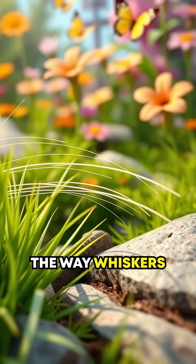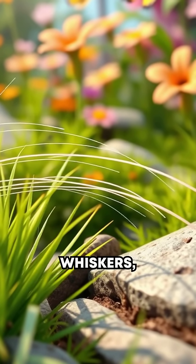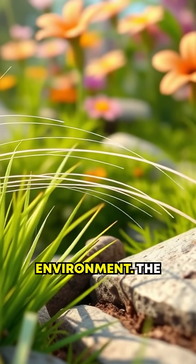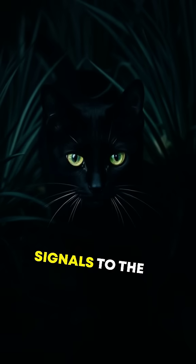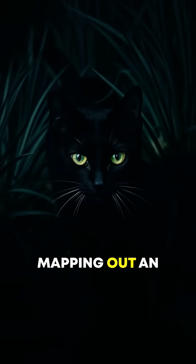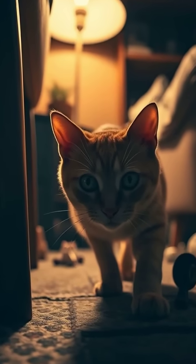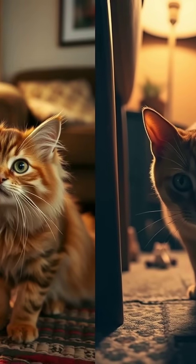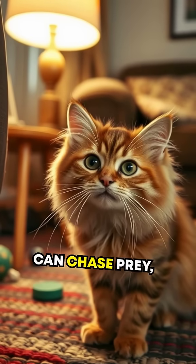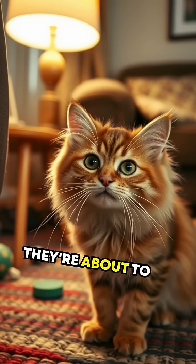What's fascinating is the way whiskers work as proximity sensors. When an animal moves its whiskers, they're essentially scanning their environment. The slightest bump into an object sends nerve signals to the brain, instantly mapping out an animal's surroundings, even in total darkness. This is particularly important for animals like cats, who are natural night hunters. With their whiskers, they can chase prey, navigate obstacles, and even judge the width of spaces they're about to squeeze through.